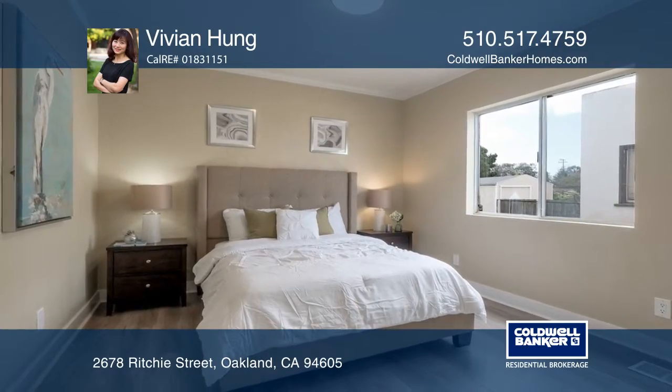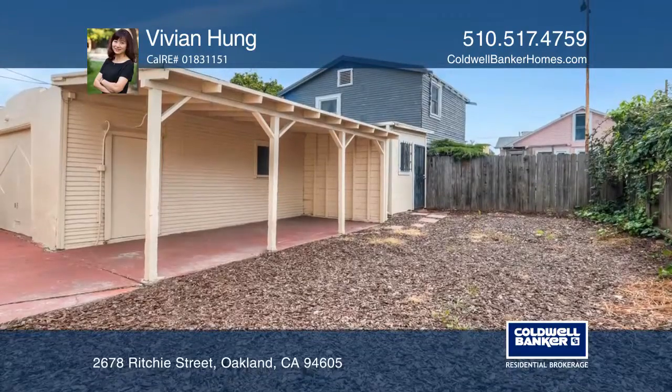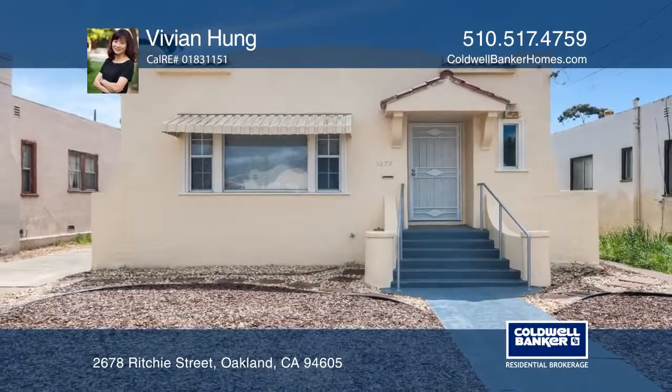The upgraded bathrooms are for your enjoyment. Enjoy the living room with a fireplace. Vivian Hung is ready to show you your new home.